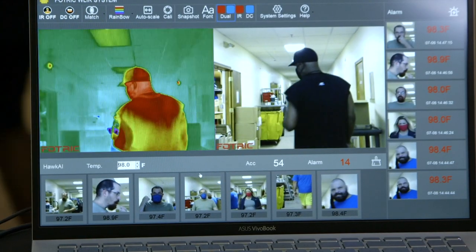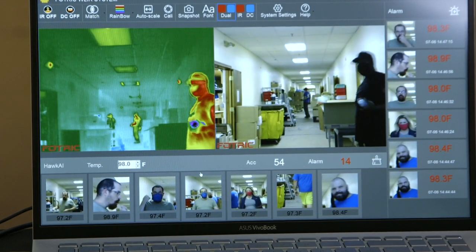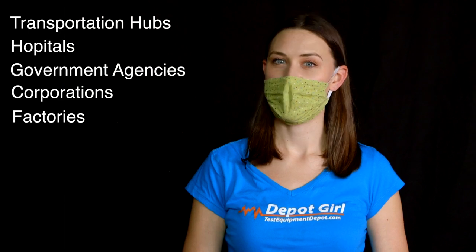The FOTRIC 226B Thermal Camera is meant for quick temperature screenings of abnormal temperatures in large groups of people. Perfect for temperature screenings in transportation hubs, hospitals, government agencies, corporations, and factories.